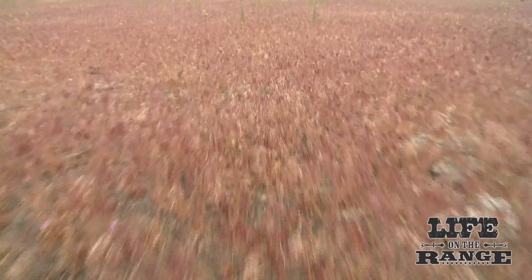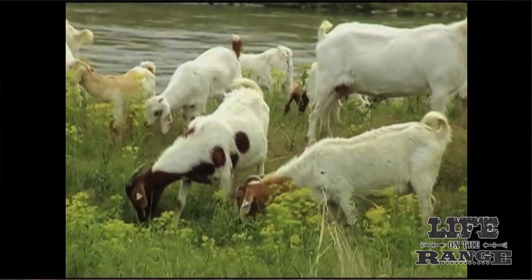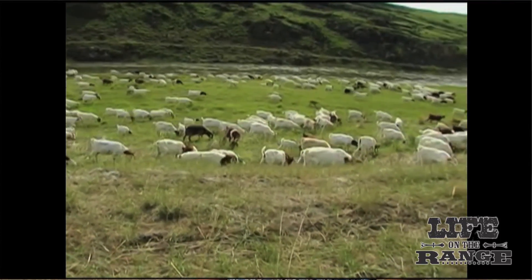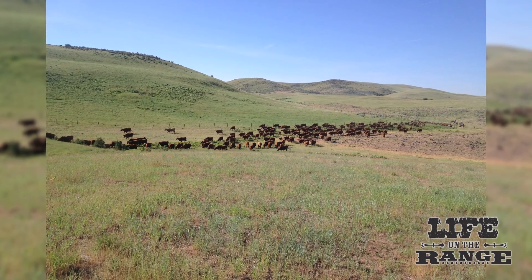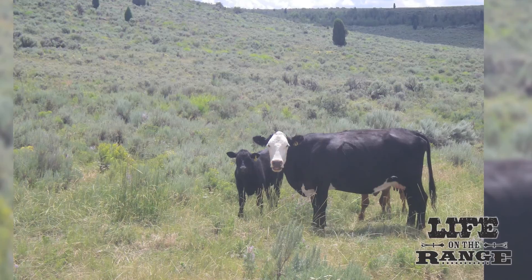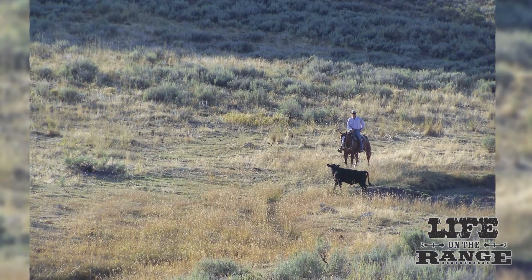In Owyhee County there's an awful lot of cheatgrass along the Owyhee Front, and you'd have to have a massive amount of goats and still not do a very good job. But there are a lot of cattle in this county, and targeted grazing with cattle is an extremely useful tool that hasn't been utilized enough. Hopefully we can keep it going.